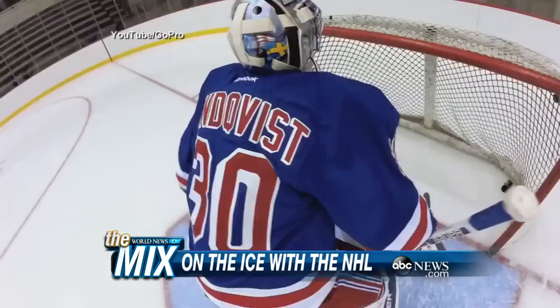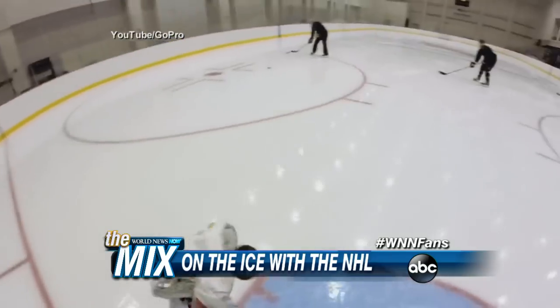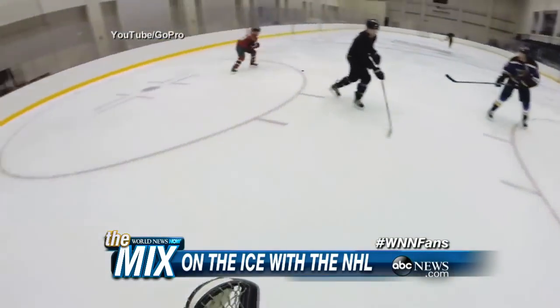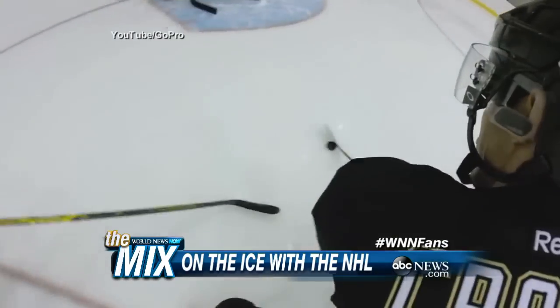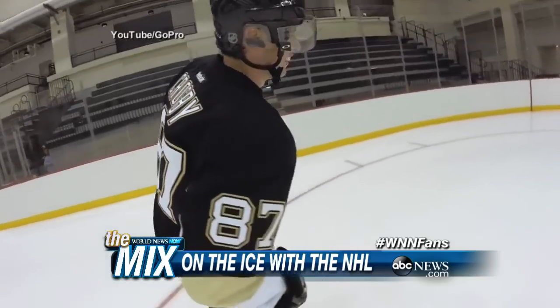Speaking of sporting events, the NHL is teaming up with GoPro to give you these exclusive special shots. A bunch of NHL players took to the rink at the New Jersey Devils practice facility to show you these cool images on the ice — from all different teams. It gives you a different vantage point when you're wearing the camera. I wonder if they'll try to incorporate this into games, or even into a live newscast like World News Now. Can you imagine wearing a GoPro on your head right now?